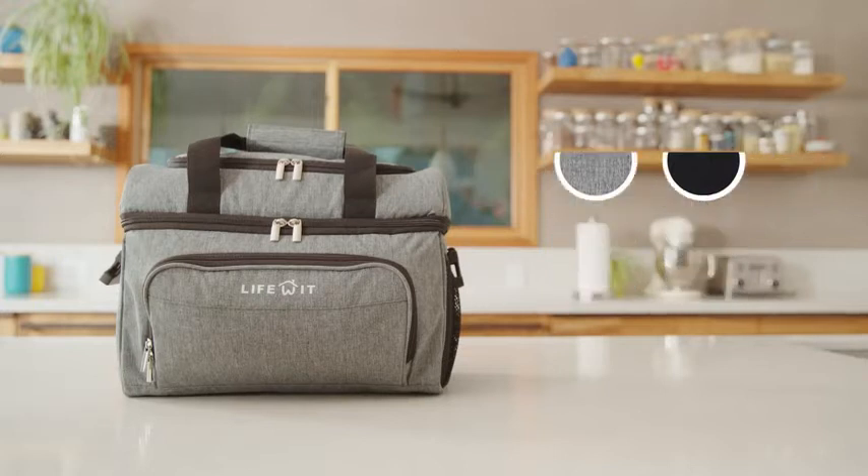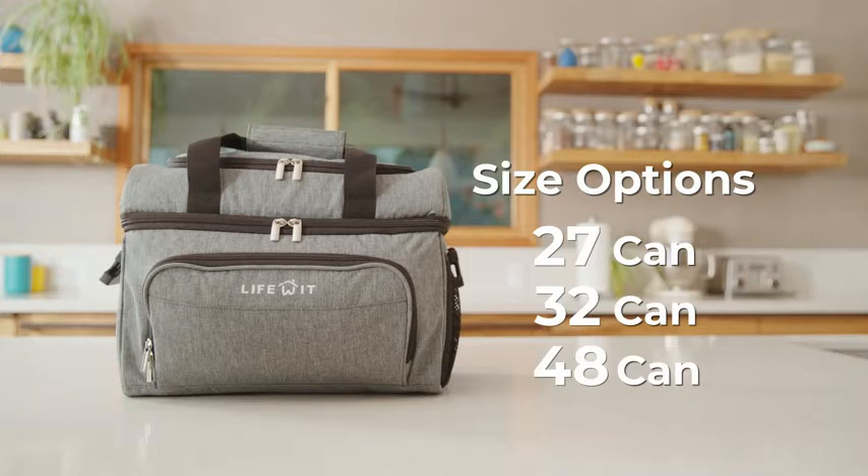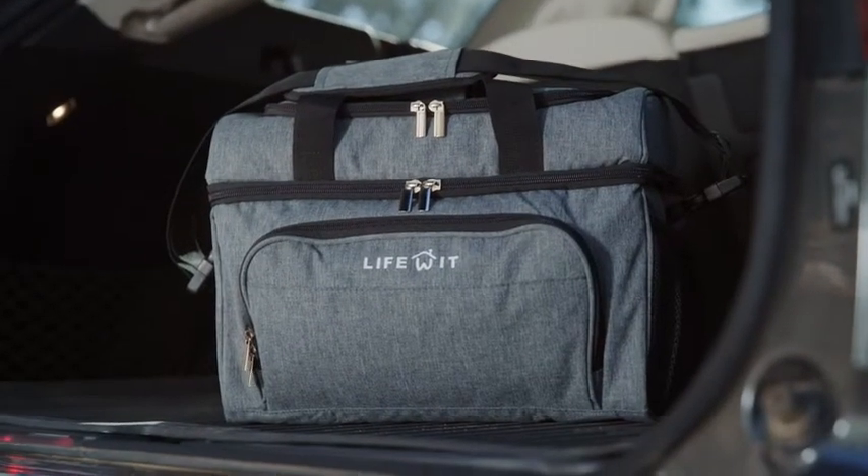Pick between black or gray and three fun sized options: 27 can, 32 can, and 48 can for the extra goodies. LifeWit, your go-to adventurer.